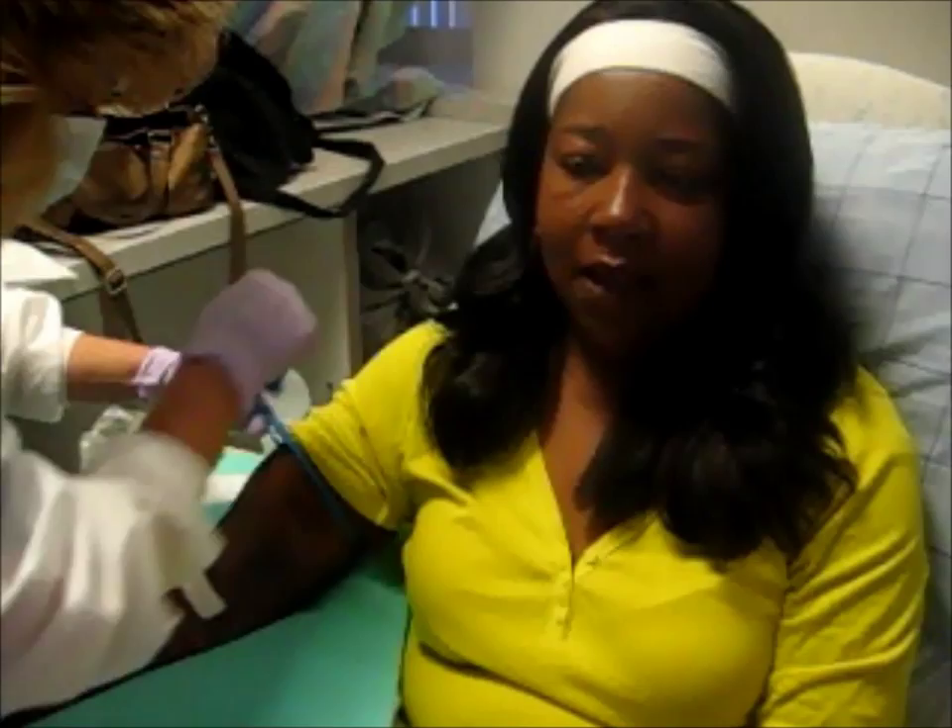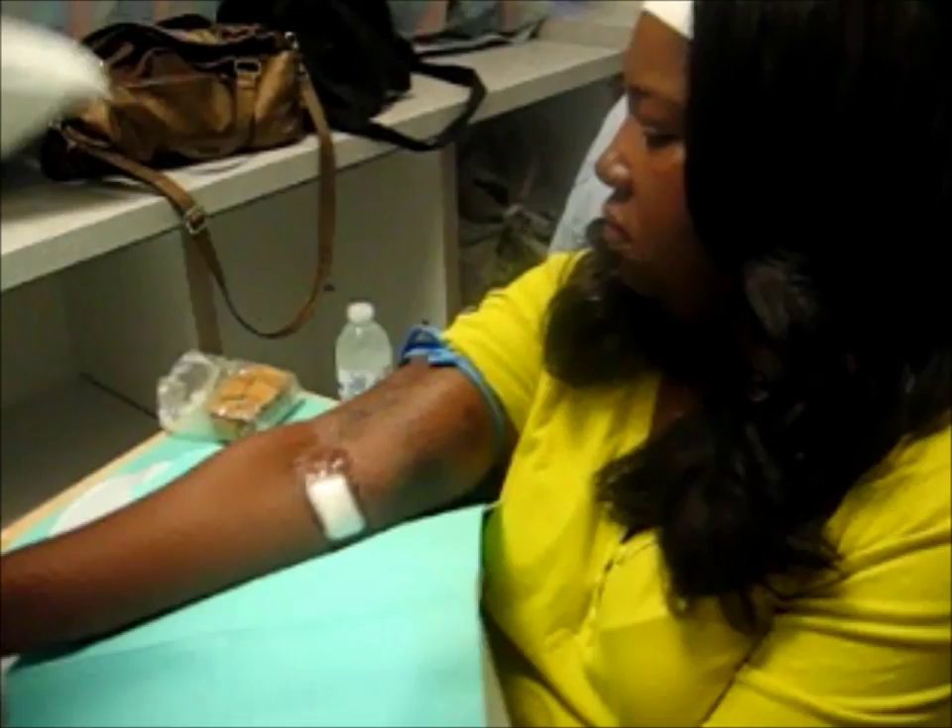Are you nervous right now? No, because I know I'm in good hands. Except for Melissa — I think we need that other pillow.